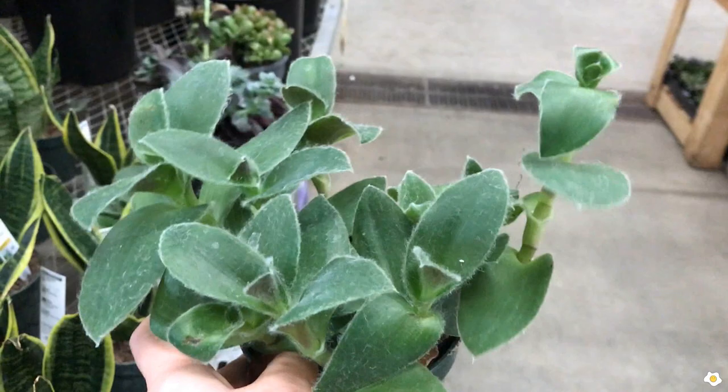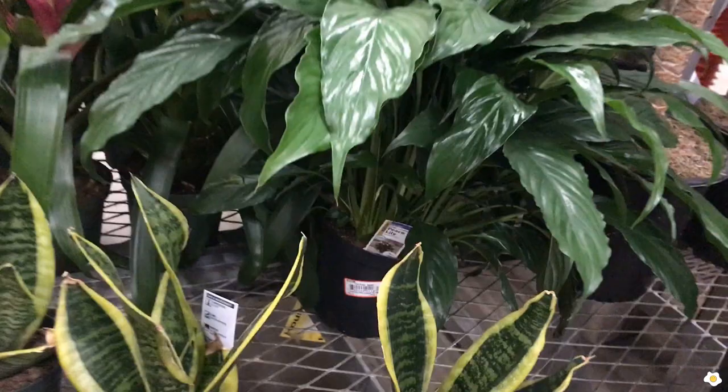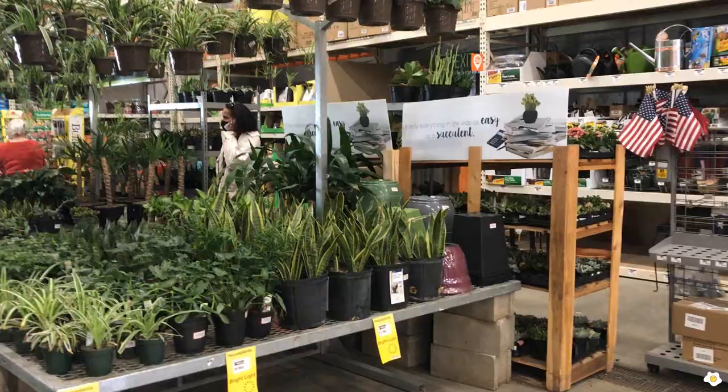They have one huge peace lily — only in a six-inch pot asking for $12.98. Wow, this is a huge one. By the way, there are a lot of string of bananas up here for $10.98. All right, I think that's it. They don't have a lot of exciting stuff in this section.